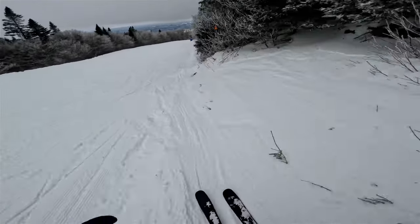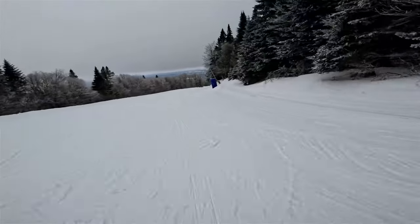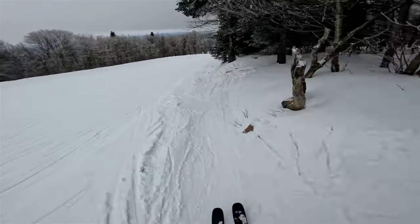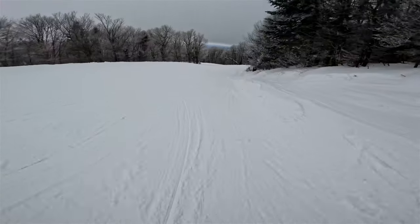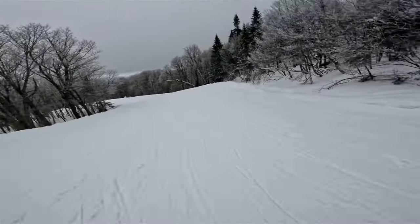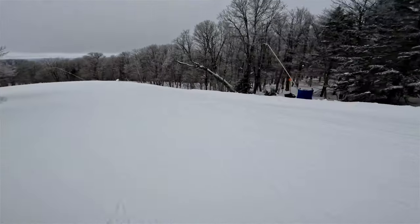Nice side hits - this is fun! I'm going to try and ski some glades today, but I don't want to go straight for the glades.